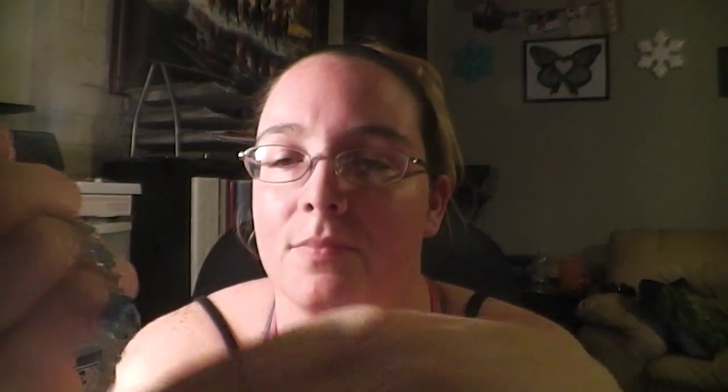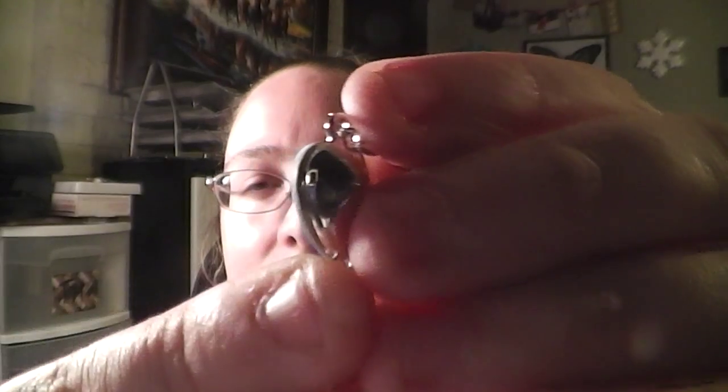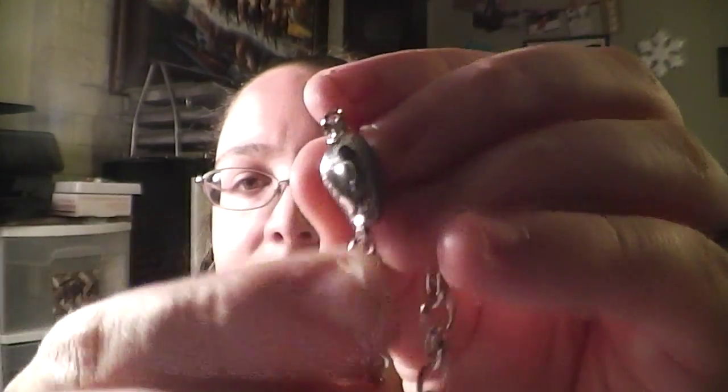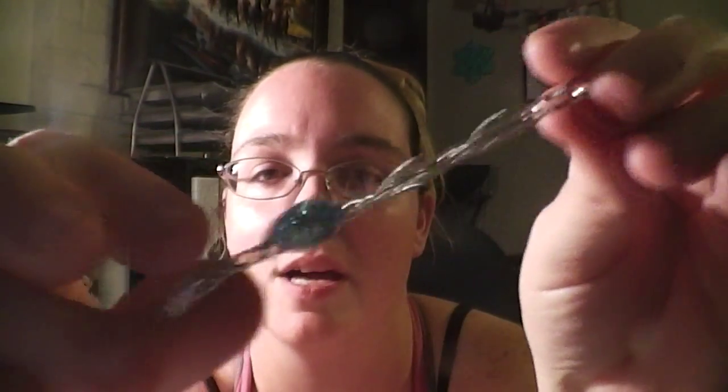So here is the bracelet and here's what I'm going to show you. See how there's a little lip on that side and on this side there's not. So that's one little thing that I noticed, but other than that, this bracelet is absolutely beautiful. I'm not joking you, beautiful.